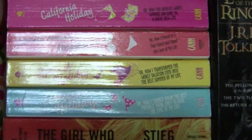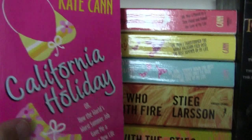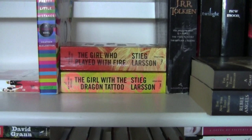Then right here I have my Holiday series by Kate Cann. I have California Holiday, Mediterranean Holiday, Spanish Holiday, and Grecian Holiday. They all have different little cutesy bathing suits on the covers. My favorite is between Mediterranean Holiday and Grecian Holiday — Spanish Holiday was good too. They're really fun books; if you're going on vacation they're light reads you can get through in no time.